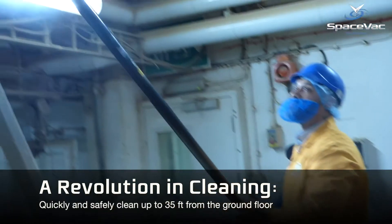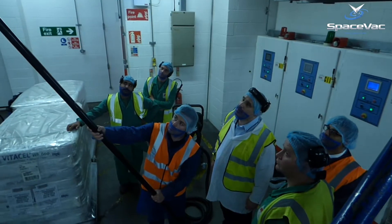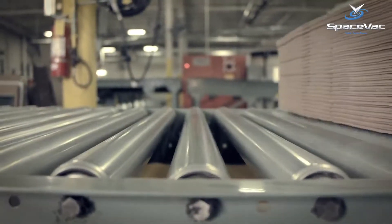SpaceFact Division 2 System is a revolution in high-level cleaning, bringing SpaceFact's market-leading cleaning technology to specialist explosive atmospheres such as manufacturing plants, woodshops, or food processing facilities.